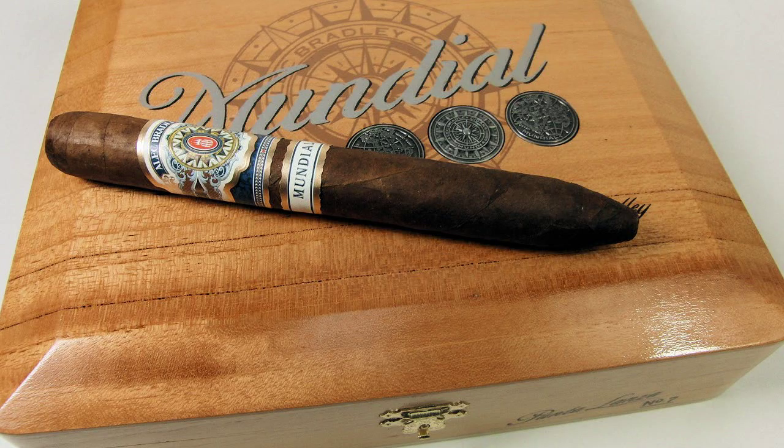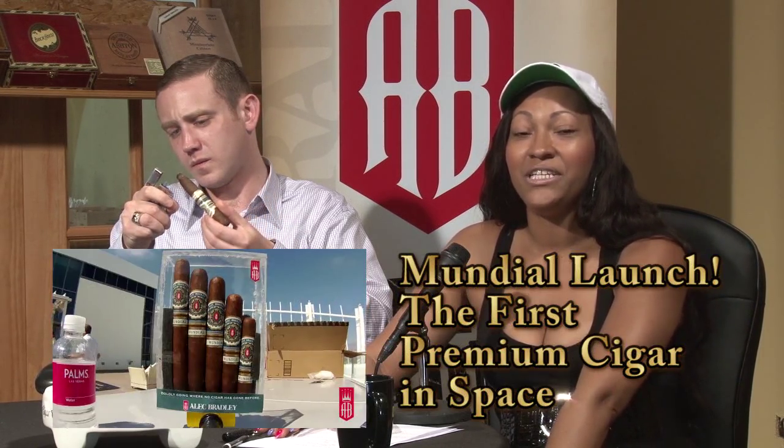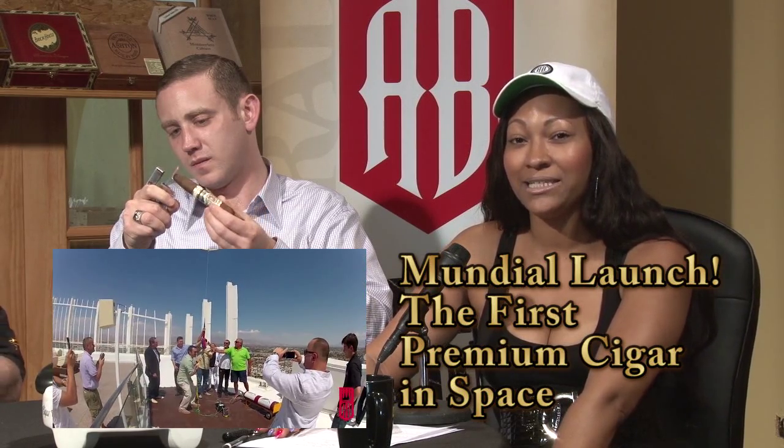We welcome our sponsor, Alec Bradley. Our cigar of the day is the Alec Bradley Mundial, which means global. The wrapper is Honduran, and both the filler and the binder are Nicaraguan and Honduran. The sizes are a 4x48, 5x52, and a 7x52. The taste profile includes minerals, spice, and leather.